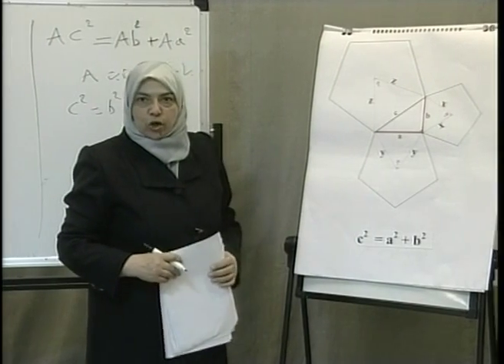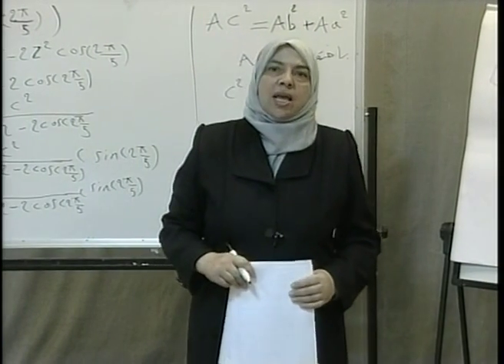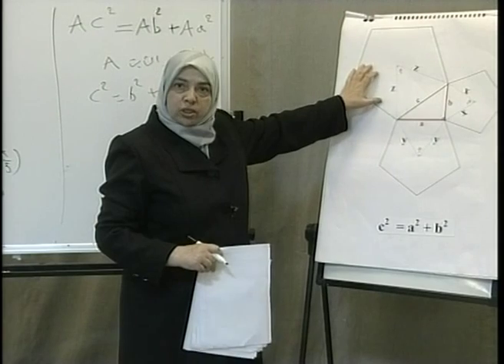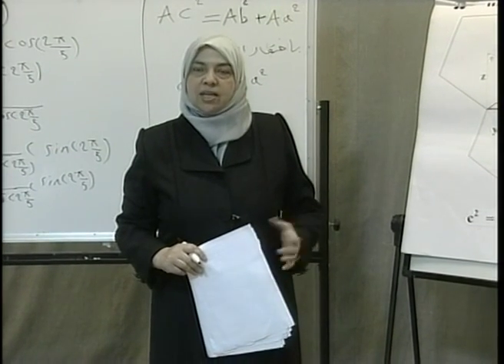Therefore, the area of the pentagon drawn on the hypotenuse of the right triangle equals the sum of the area of the two pentagons drawn on the sides of the right angle. Now I want to pose the following question: what if these figures are replaced with a prism, a cylinder, or a pyramid? Will the theory remain correct? Try to figure out a solution to this problem, and I will see you shortly.